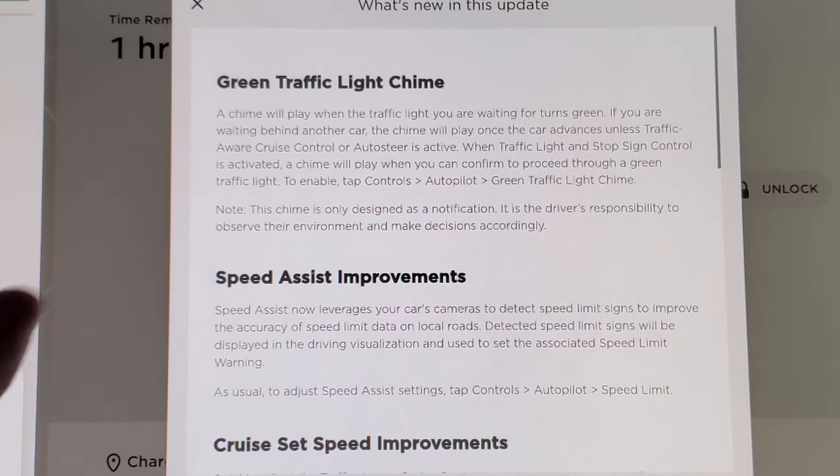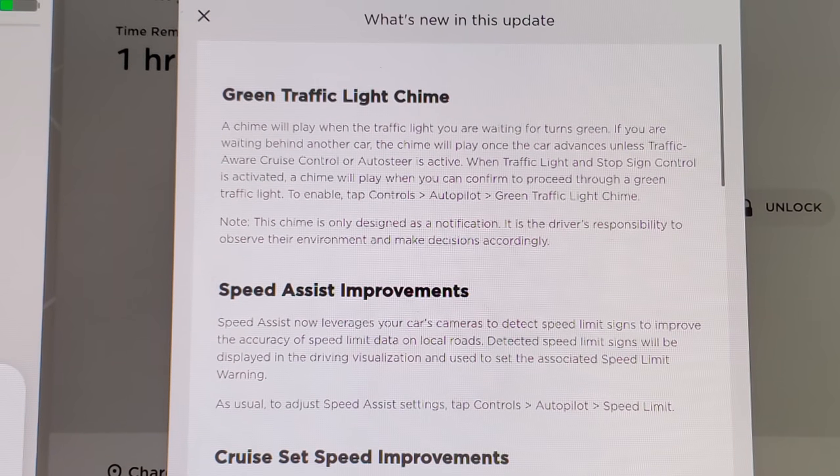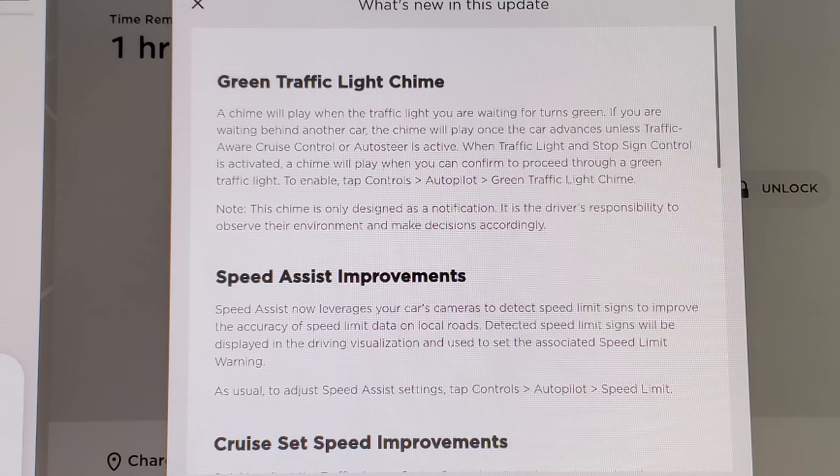First up, we're looking at green traffic light chime. So if you pull up to a red light and you're sitting there waiting and it turns green, your car will chime at you. They remind you the chime is only designed as a notification — it's not taking responsibility away from you. You should be paying attention anyway. But I think this is awesome. Everybody's distracted sometimes, either looking at the car next to you or whatever, and this will make sure you know it's green and you can go.